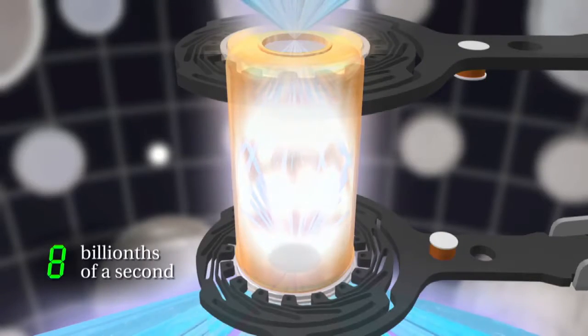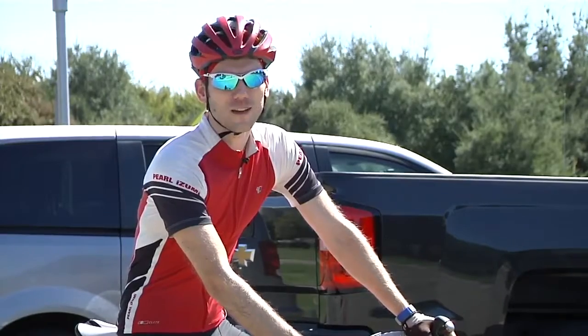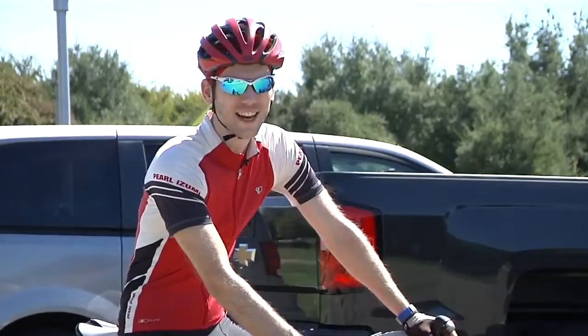Those energetic X-rays then start ablating the fuel capsule surface, compressing it at velocities of over 300 kilometers per second. That's like riding from San Francisco to New York in 16 seconds!